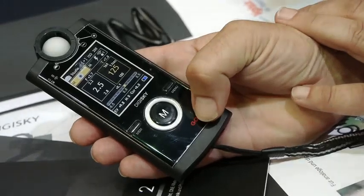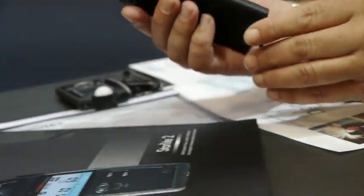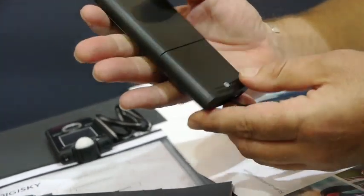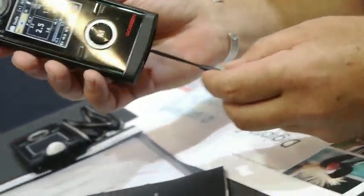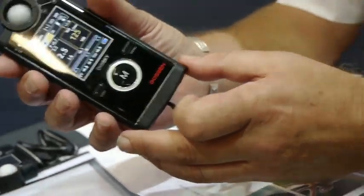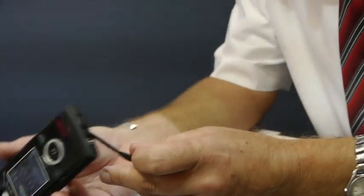I just want to show how thin it is — can you just show me the side? Compared to my Sekonic L758, I think that's probably about half the thickness. Interesting. And it has a lithium-ion battery, rechargeable by mini USB.